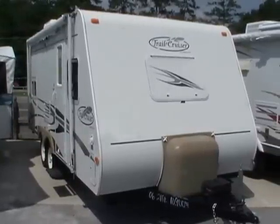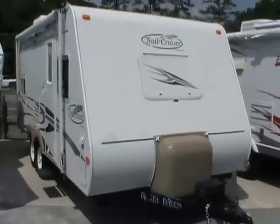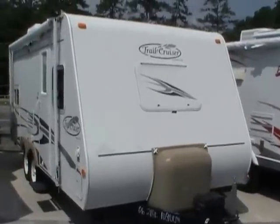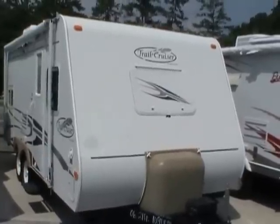Good afternoon folks, Big Bo here with another great travel trailer value from Parkway RV Center. Today we're looking at a 2006 Trail Cruiser built by Trail Light, model number TC19RDB.